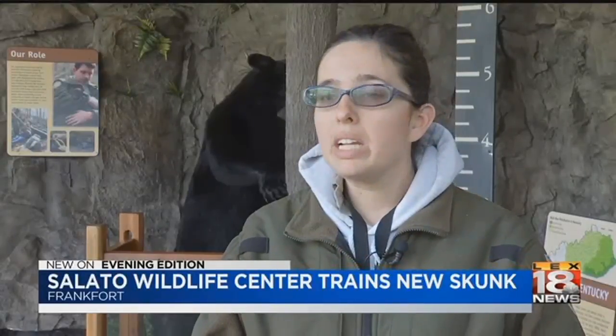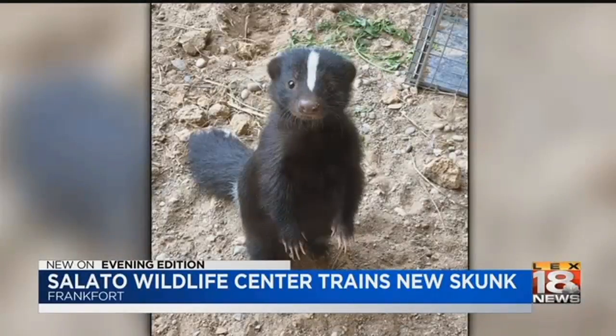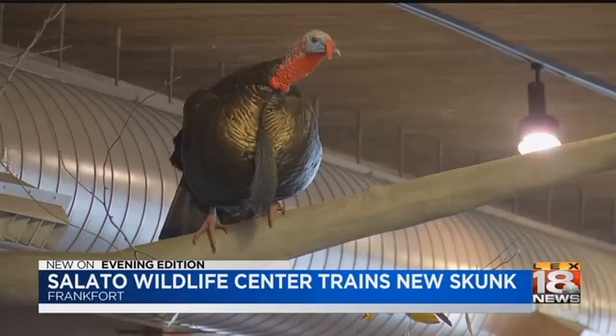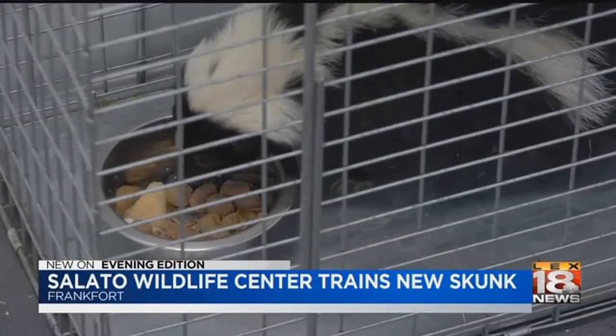The reason we got her is she was a skunk that was out in the wild but got really used to people, and she was really calm around people. So it wasn't one that you really want to keep out in the wild. Your first reaction might not be the best. Because of their smell, people don't like them. But the conservation educators at Salado are working to change that, starting with the smell.